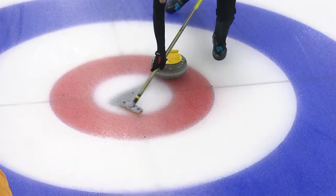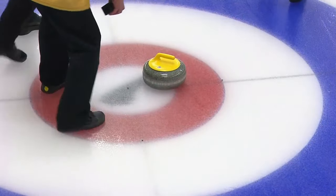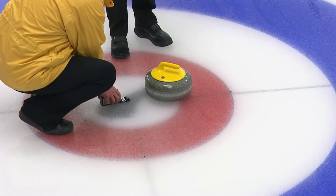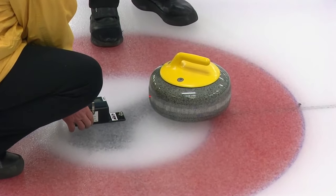Still needs to curl a little bit more, but the weight is absolutely perfect. That's a very nice shot from Torres Westman. We'll see the officials coming on to the ice and they'll get their laser measuring device to calculate the distance.